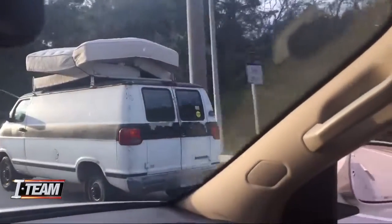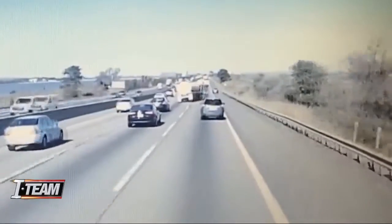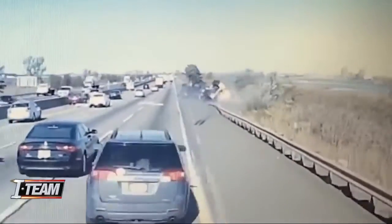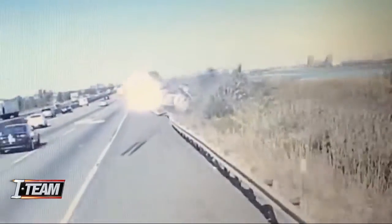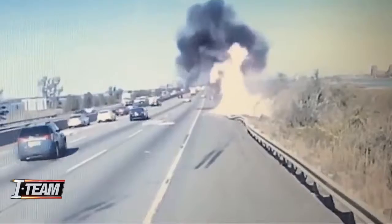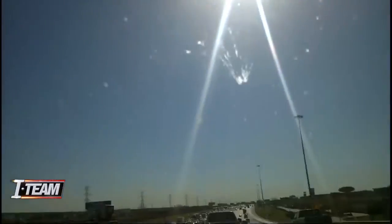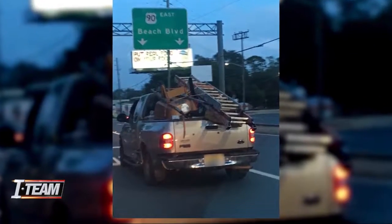These kinds of risks can be deadly. Watch what happens when a mattress flies onto this road. A tanker swerves to miss it, flips over, and bursts into flames. The driver is killed. Mattresses turn into flying debris a lot. Ladders are a close second.